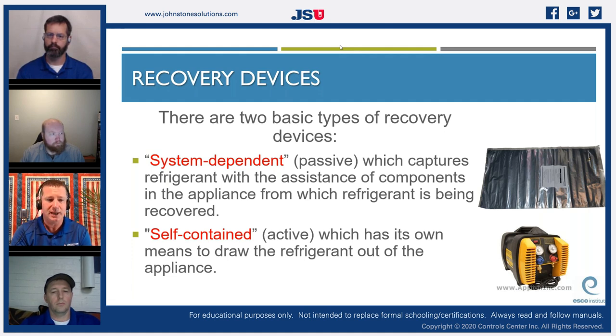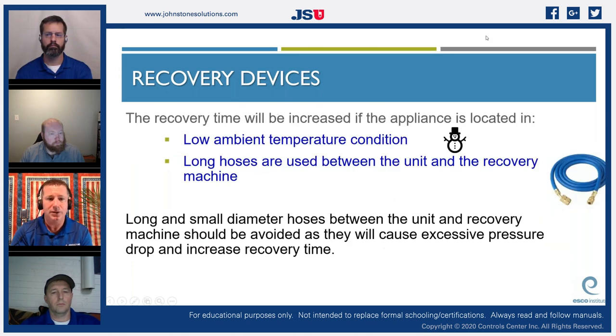The self-contained recovery device is what most of us in HVAC and refrigeration understand — it has its own means to draw refrigerant out of the appliance. That's an active system. So we have two styles: system-dependent and self-contained.